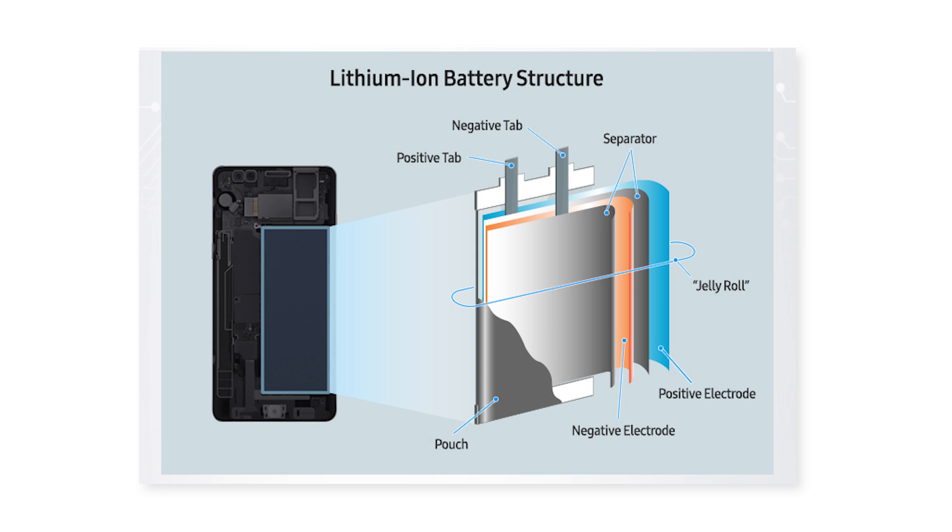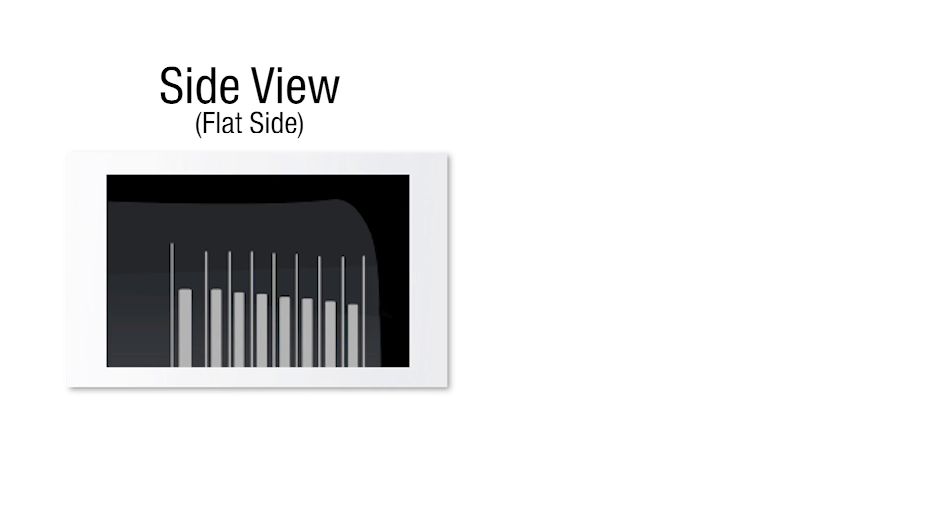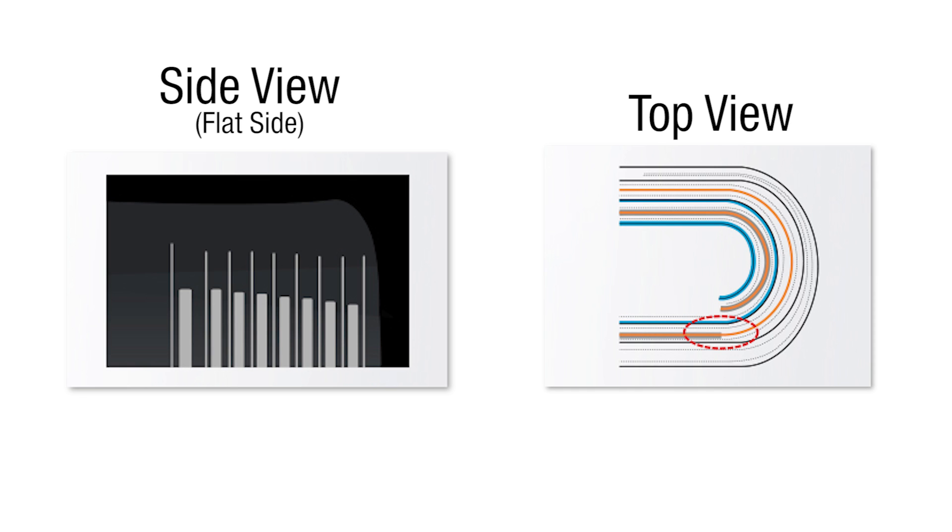So even though the battery is flat, the layers inside are still rolled around each other. To get a better idea of how this looks, here is a side view diagram looking at the flat side of the battery and a top view. In the side view you can see the cross sections of the layers and how they're arranged. Now that we know how the batteries are designed and structured, we're ready to understand exactly what went wrong.